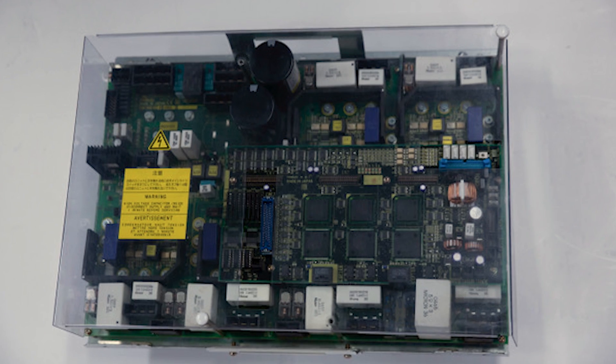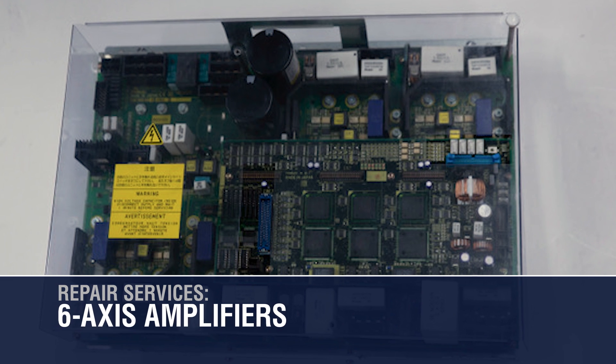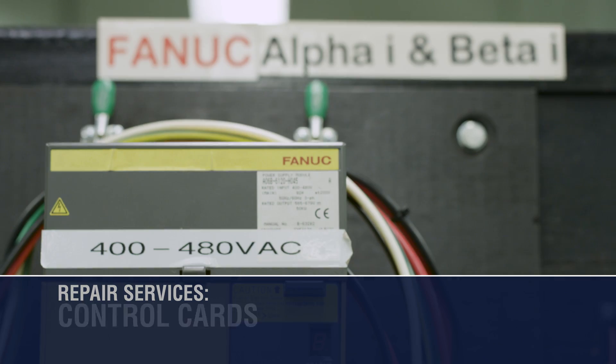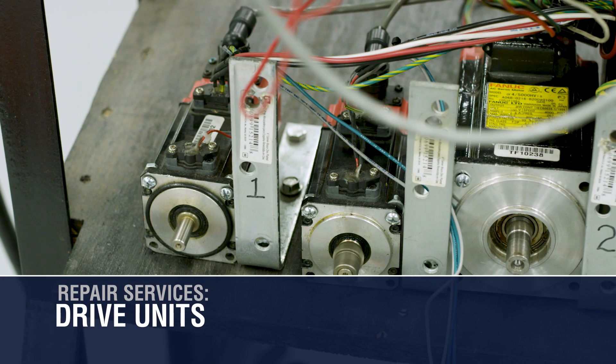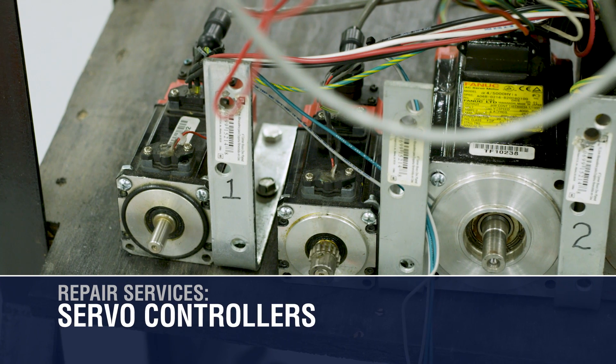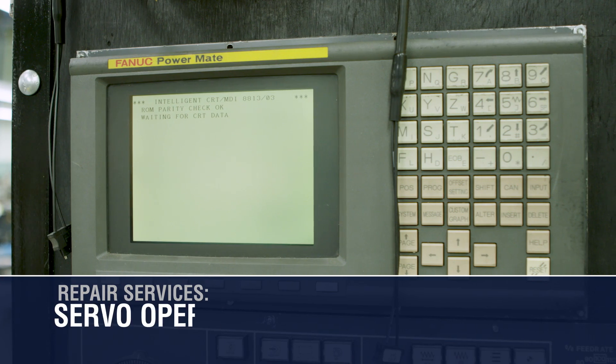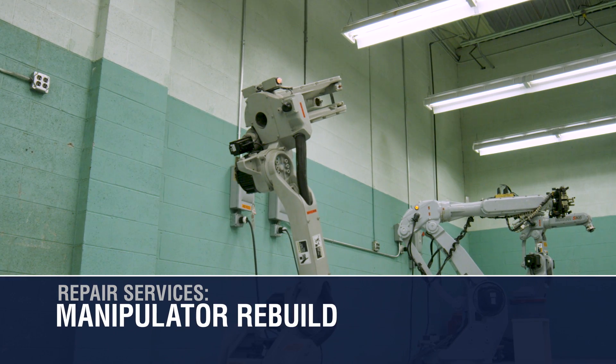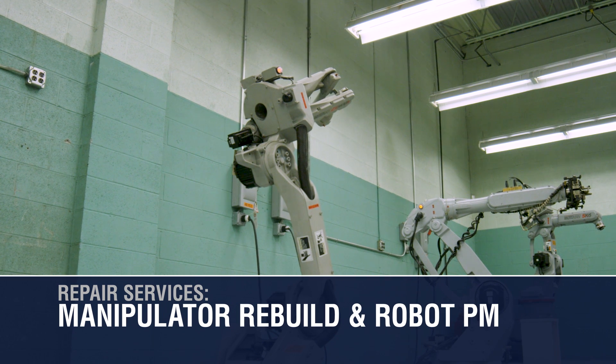Full robot, subsystem, and component repair services include six-axis amplifiers, servo amplifiers, control cards, power supply modules, drive units, servo controllers, servo motors, servo operator panels, system boards, teach pendants, as well as manipulator rebuild and robot PM.